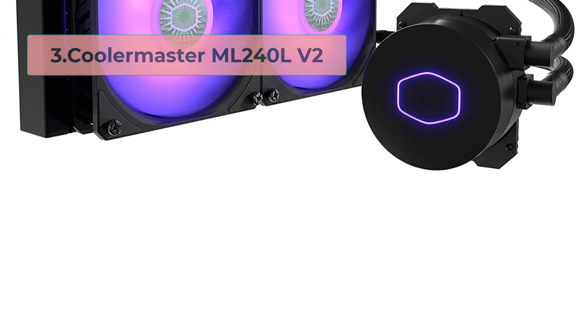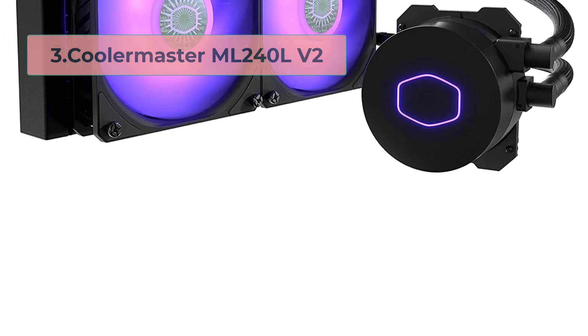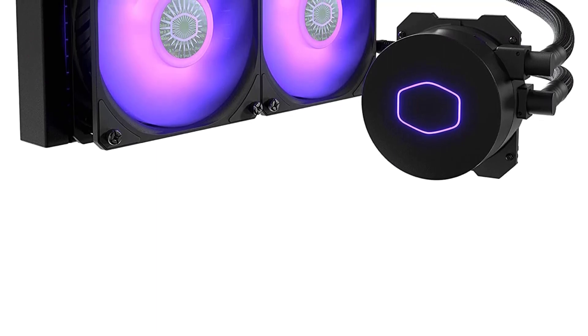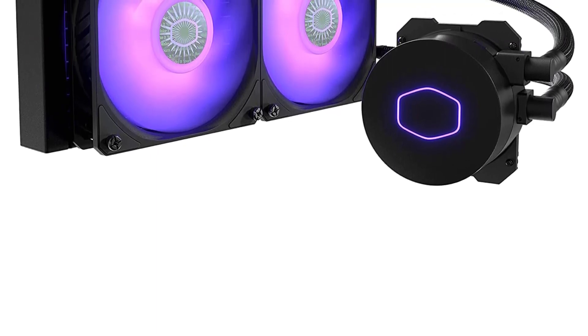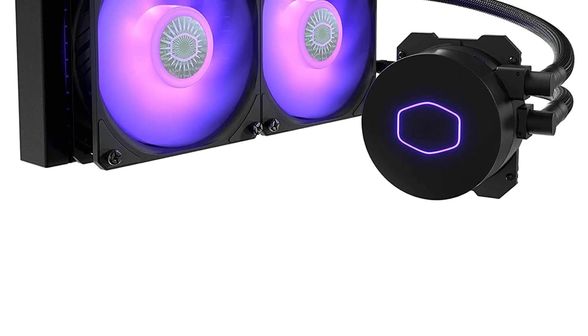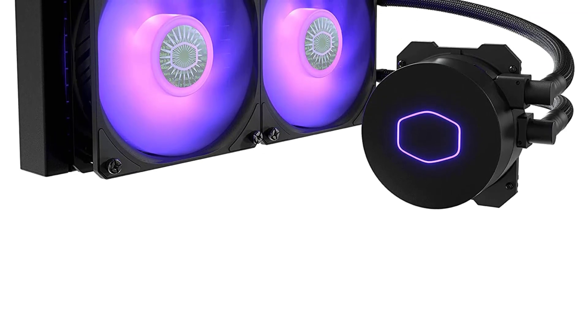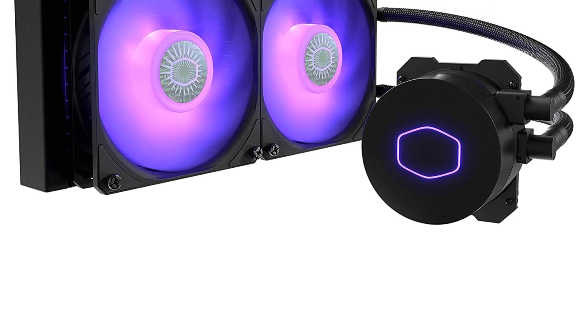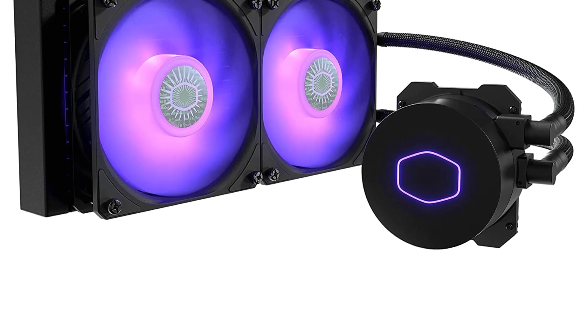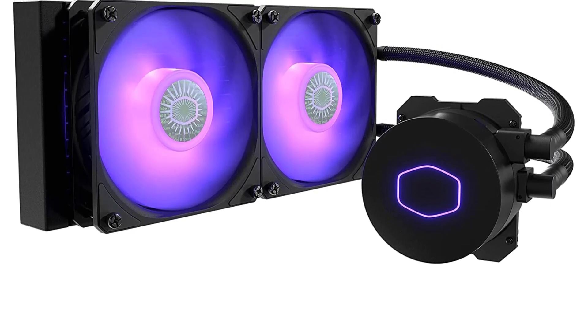Number 3: Cooler Master ML240LV2. The Cooler Master ML240LV2 is a high-performance liquid CPU cooler designed to provide efficient cooling for high-end gaming and other intensive applications. This cooler features a 240mm radiator and two 120mm fans that provide excellent cooling performance even under heavy loads.